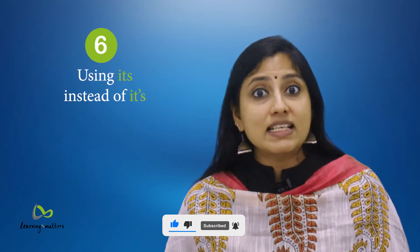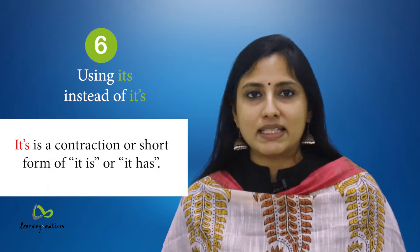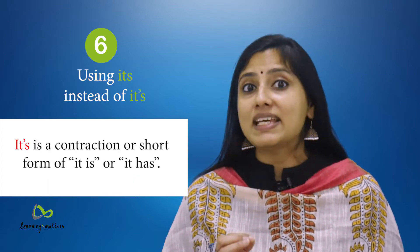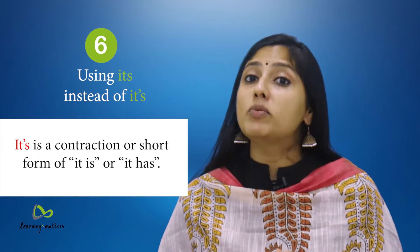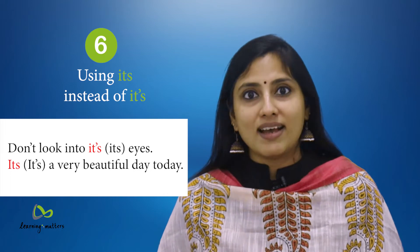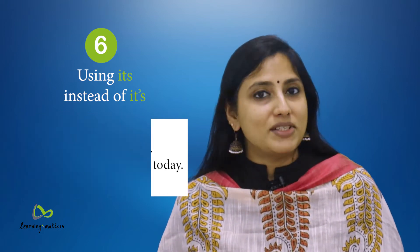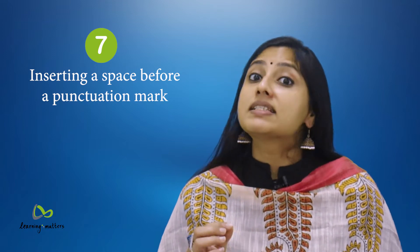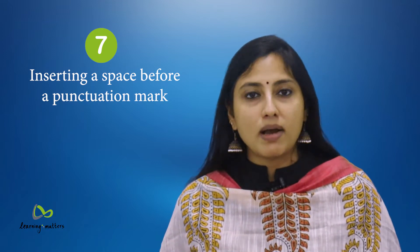6. Using 'it's' instead of 'its.' One of the most common mistakes. 'It's' is a contraction or short form of 'it is' or 'it has.' Use this only when you mean to say 'it is.' For example: 'Don't look into its eyes' versus 'It's a very beautiful day today.' Also, always insert a single space after a punctuation mark, not before.